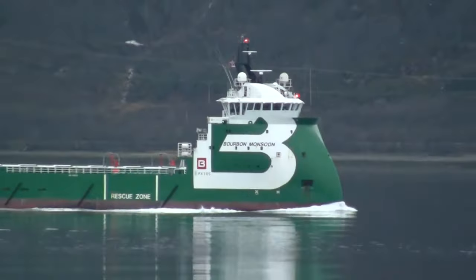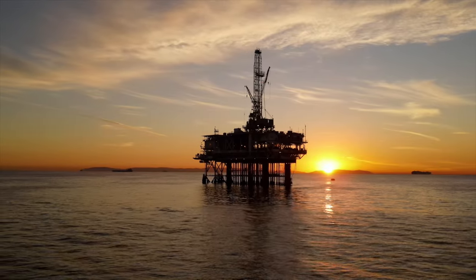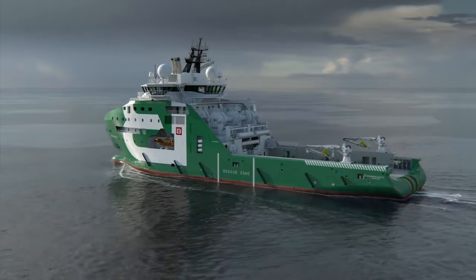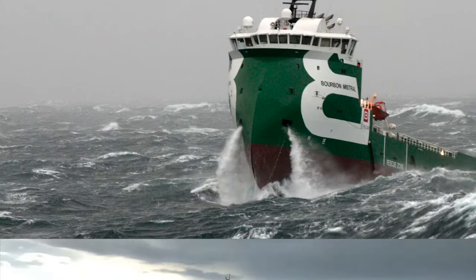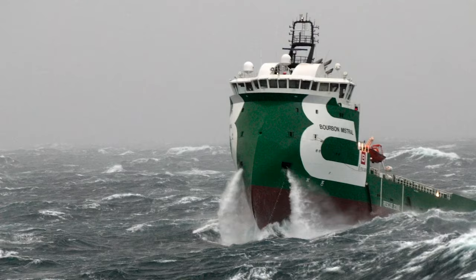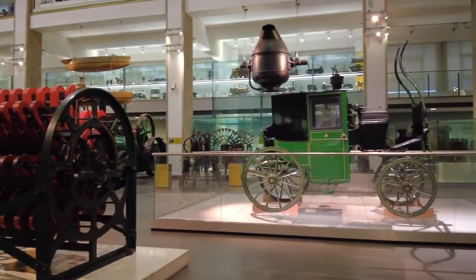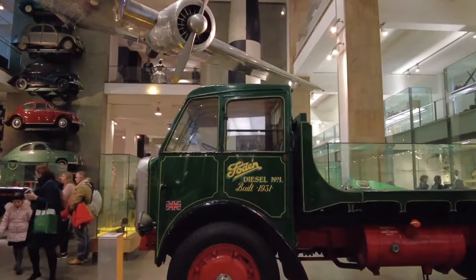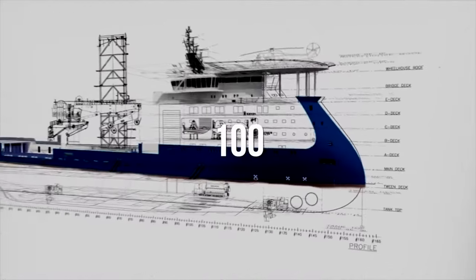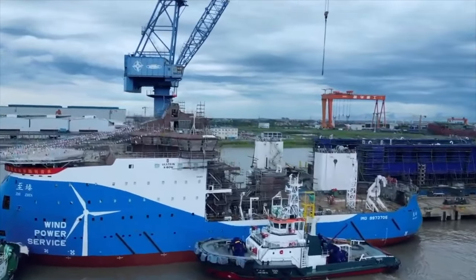The flagship of the project was the aforementioned Bourbon Orca, a ship designed for servicing drilling platforms. The vessel caused quite a stir among professionals. That same year, it was named Ship of the Year at a competition in Hamburg, and a model of the Orca — which translates to Killer Whale — became part of the exhibition at the London Science Museum. Currently, over 100 ships built using the X-Bow design are either in operation or under construction.